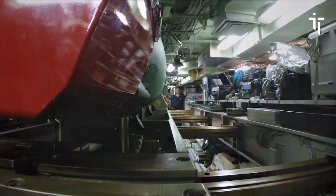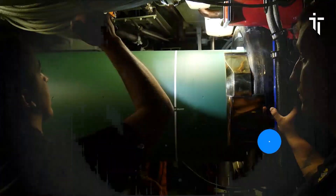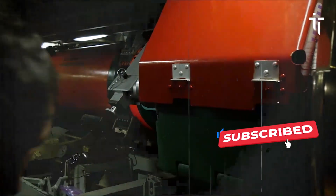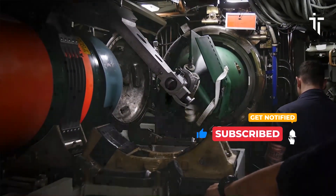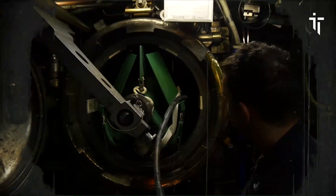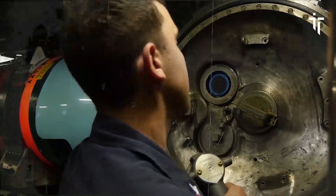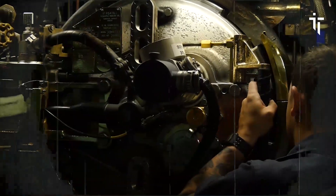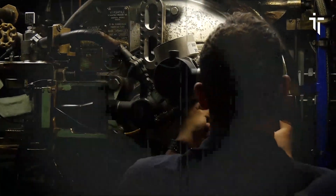Looking to the future, the U.S. Navy remains at the forefront of submarine innovation, with new classes of submarines being developed to meet emerging threats and challenges. However, the contributions of USS Olympia and its crew will always be remembered as foundational elements in the rich tapestry of American naval history.